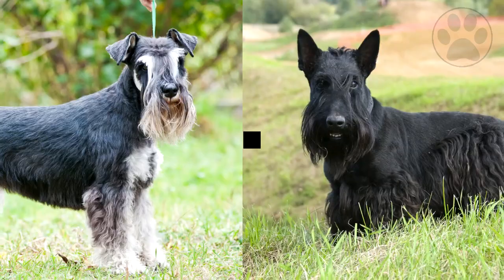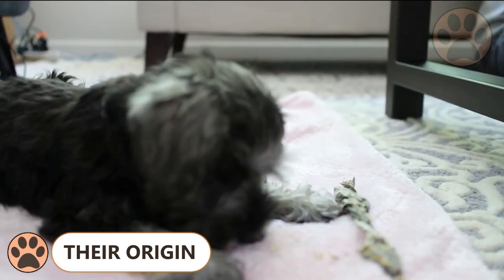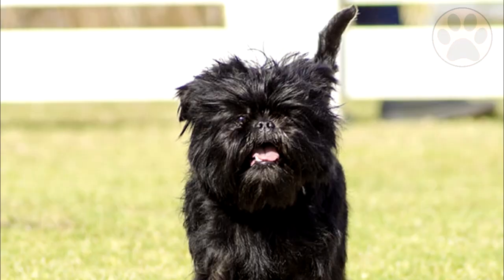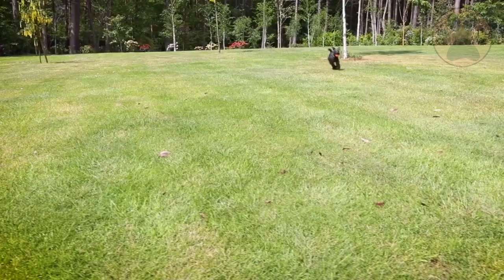Number 1: Origin. Miniature Schnauzers were originally bred to be guard dogs on farms. They were developed in the mid to late 19th century in Germany by crossbreeding the Standard Schnauzer with smaller breeds such as the Miniature Pinscher, Affenpinscher, and perhaps the Poodle or Pomeranian. The intent was to create a smaller version of the well-established Standard Schnauzer.